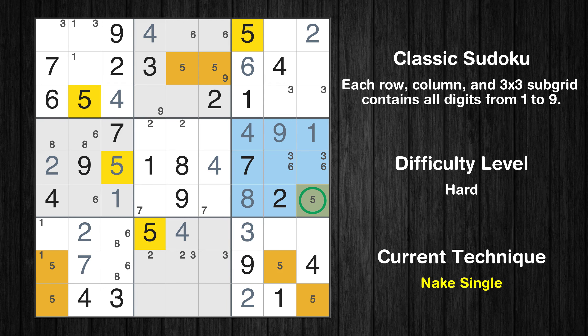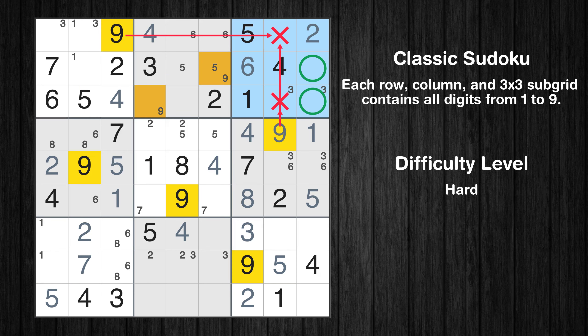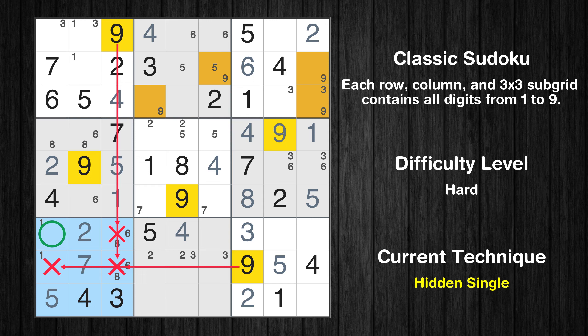Only one position left in the sixth box where value 5 can be placed. Only one position left in the ninth box where value 5 can be placed. Only one position left in the seventh box where value 5 can be placed. Only two positions left in the third box where value 9 can be placed. In the seventh block, the number 9 can be directly placed.